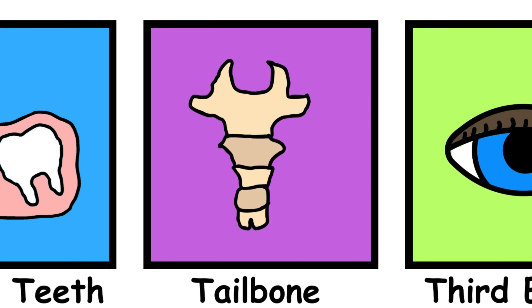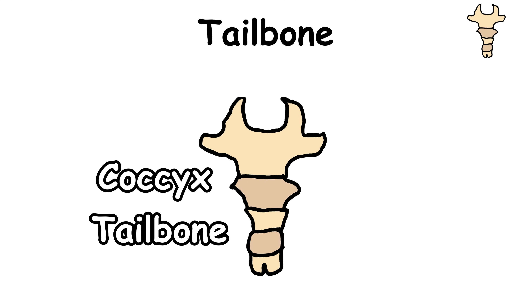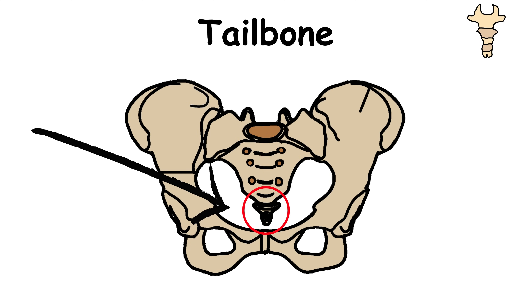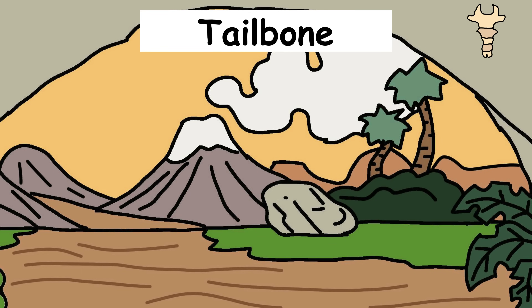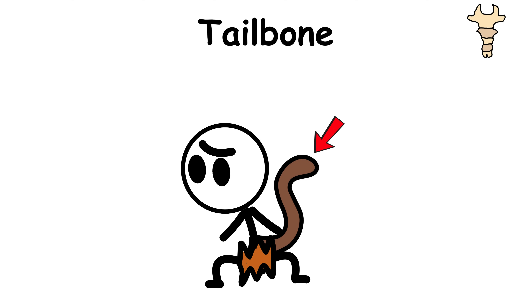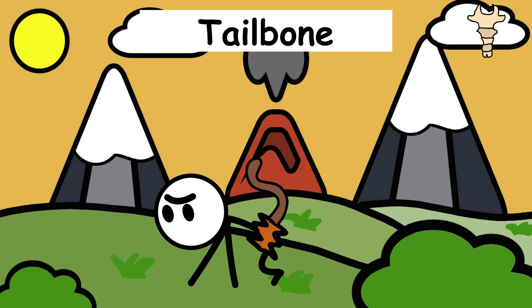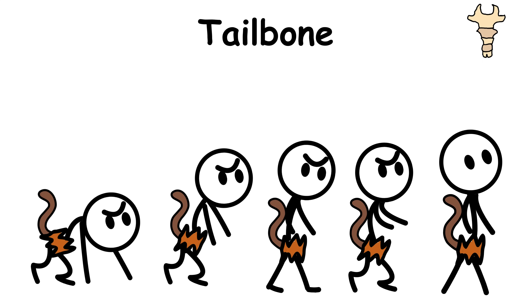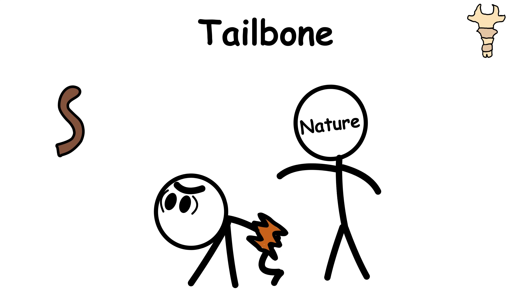The tailbone. Meet the coccyx, aka your tailbone. It's that little bump at the bottom of your spine, and it's the last trace of a tail your ancestors actually used. Once upon a time, humans had tails that helped with balance, climbing trees, and just generally living that four-legged life. But as we started standing tall and walking on two feet, tails became kind of pointless, so they were slowly downsized.